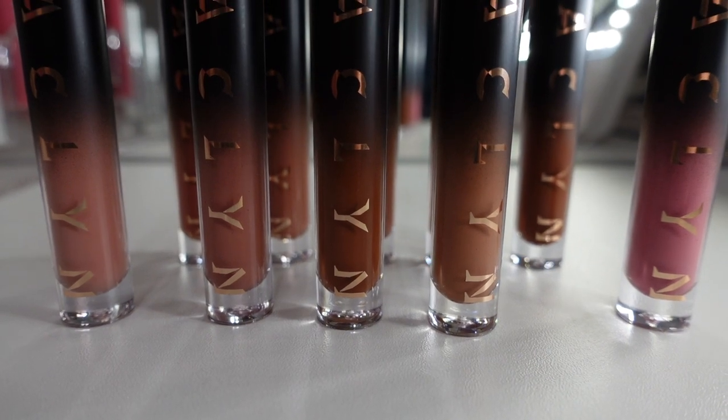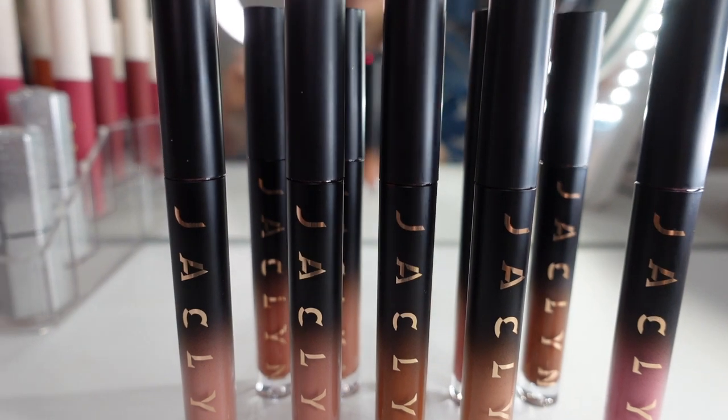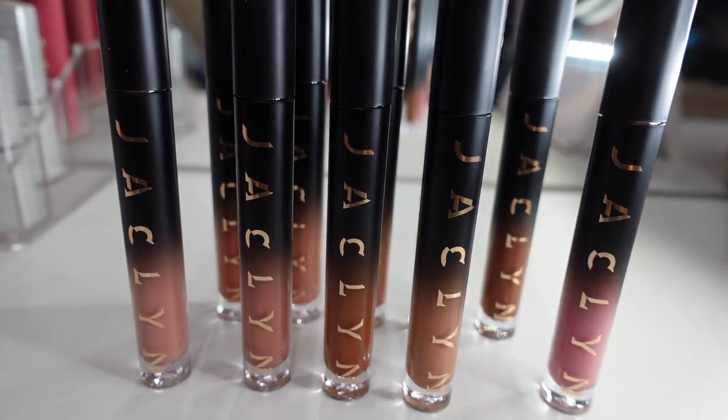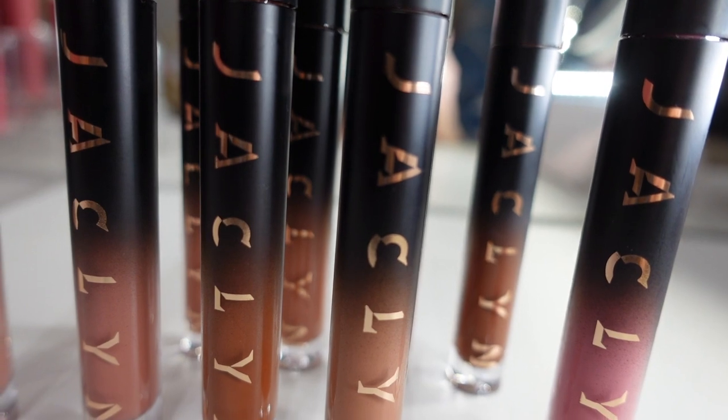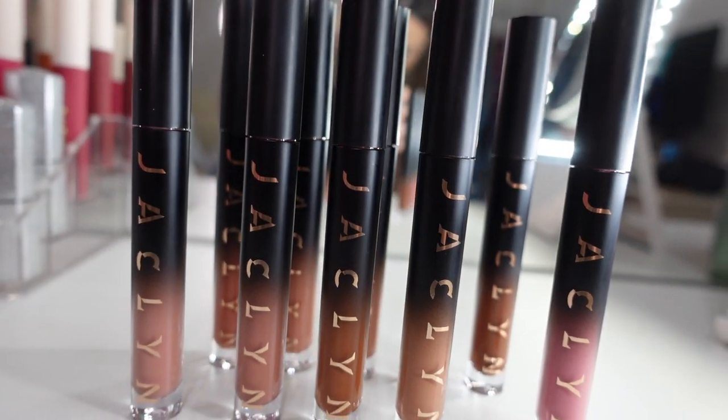Let me read you a little bit about the collection: 'Stand out and be Pout Spoken with these long-wearing luxe matte shades. Our buildable formula features breakthrough technology to give you unstoppable color that stays put on your pout. In one swipe you get a creamy high-pigment color that dries down to a gorgeous long-lasting matte finish.' I'm going to have timestamps in my description bar for each color so if there's a particular color you want to see, it'll all be down below.